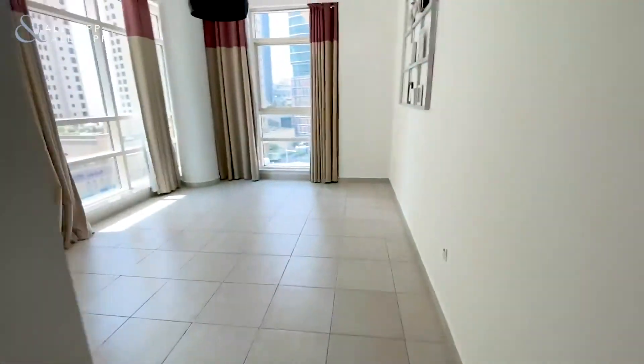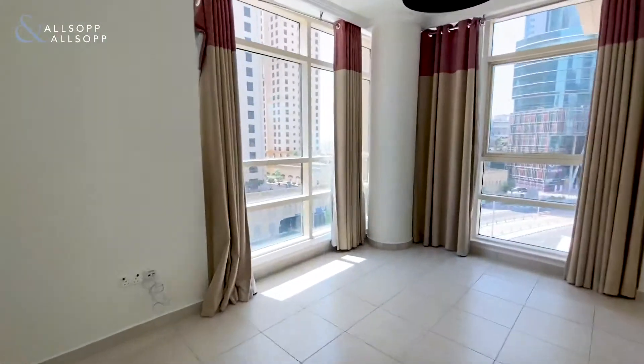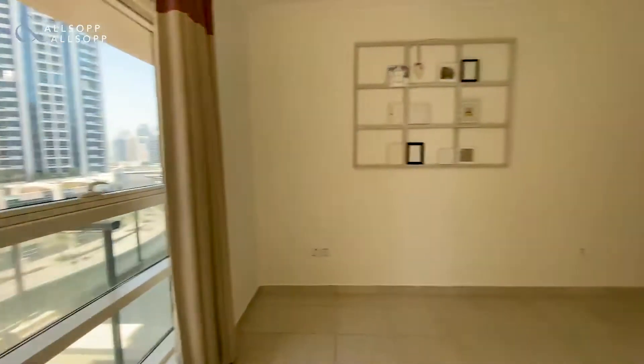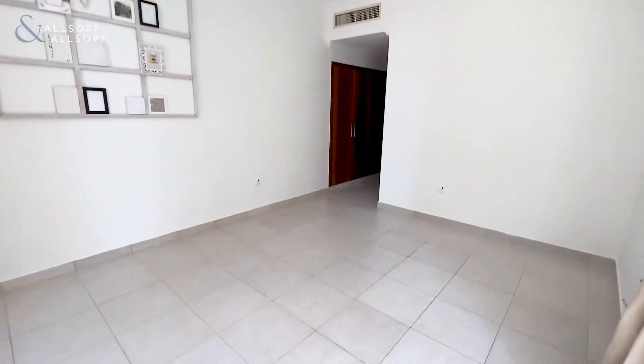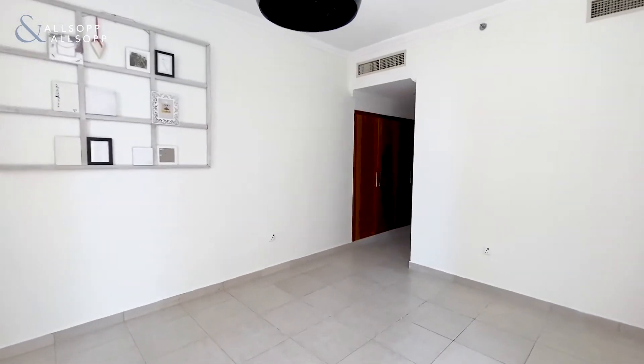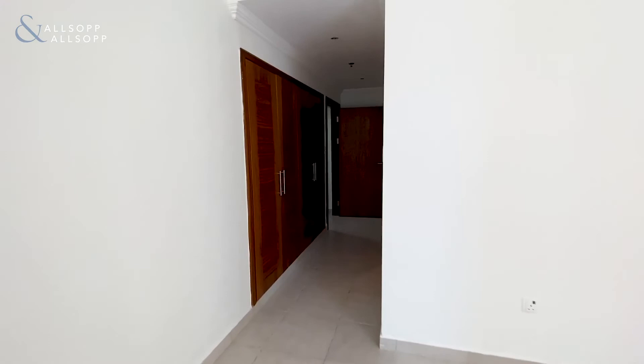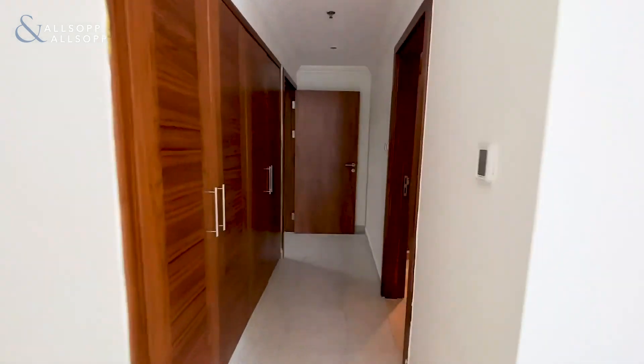There are good size wardrobes and a really good size master bedroom with big windows letting in a lot of natural light. So to summarise: a two-bedroom unfurnished apartment in Marina Keys North, chiller free, currently advertised at 115,000 and available now.